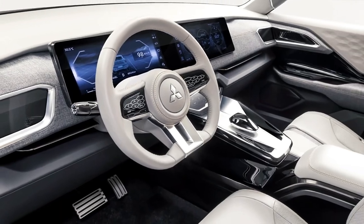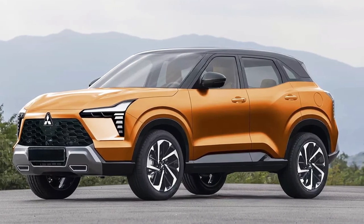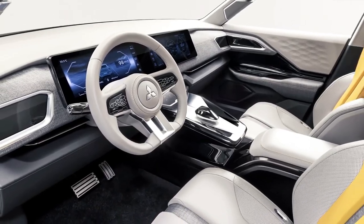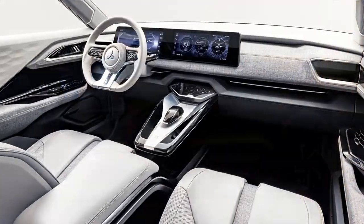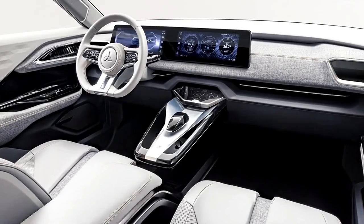Clearly based on the XFC small SUV concept shown at last October's Vietnam Motor Show, Mitsubishi Motors has issued a trio of images teasing an all-new compact SUV scheduled for production, set to debut at the Indonesia International Auto Show in August this year.